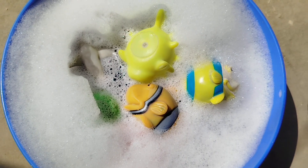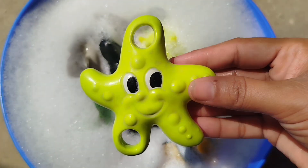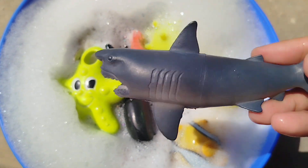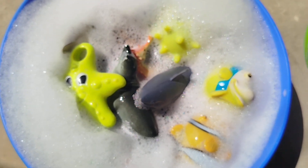The next one is a Sea Lion. A Starfish. A Sea Horse. The next one is a Shark.